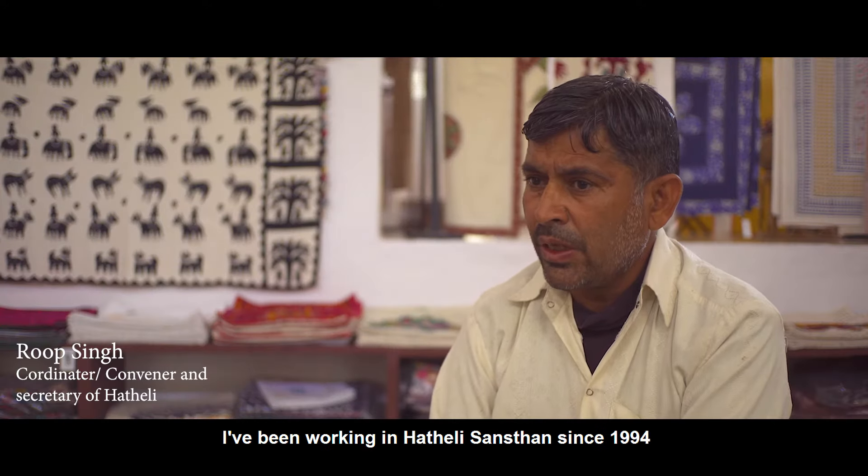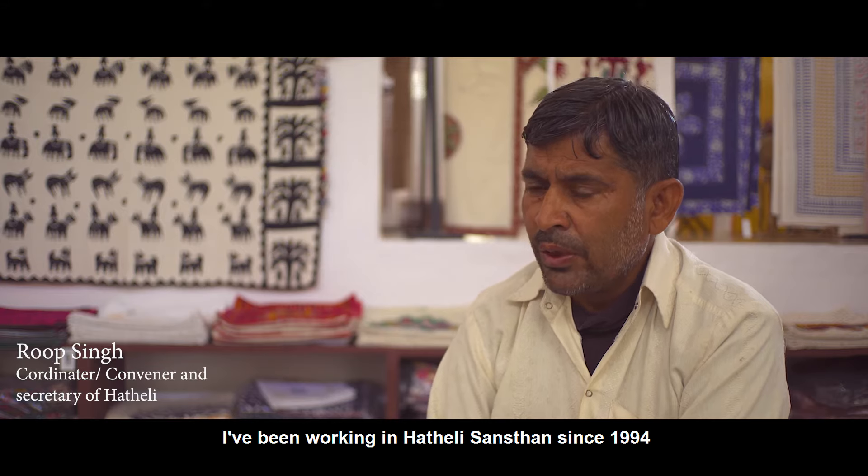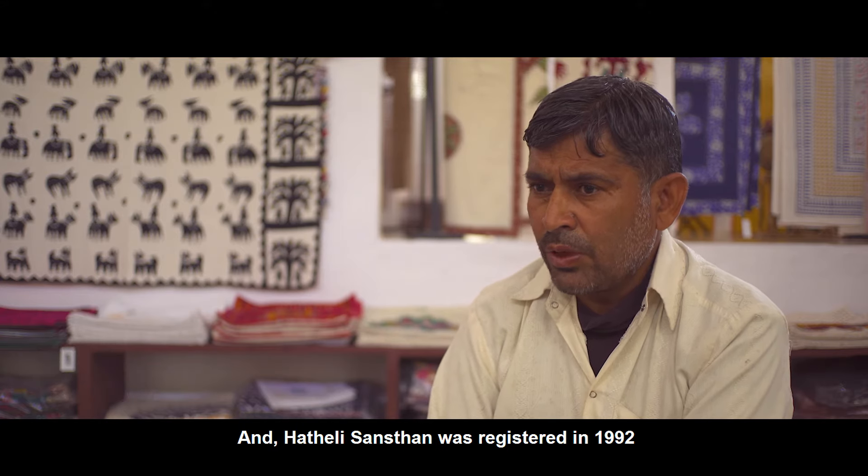My name is Roop Singh. I am working from Hatteli Sansthan. We started working in 1904 and the registration of Hatteli Sansthan was in 1912.